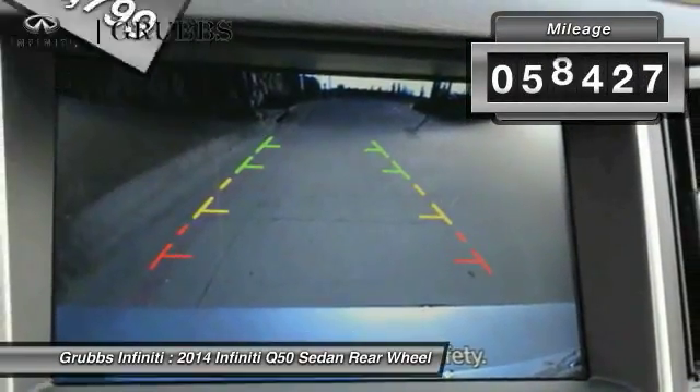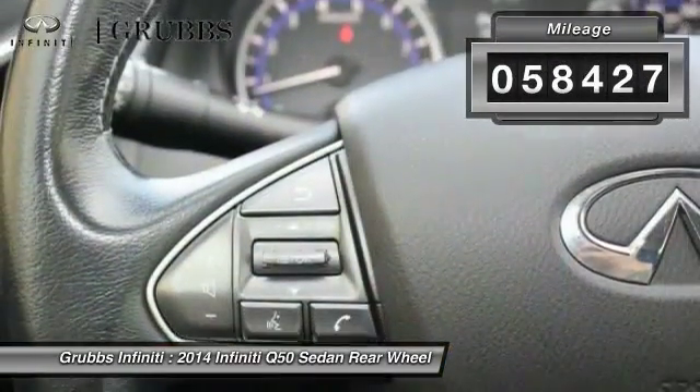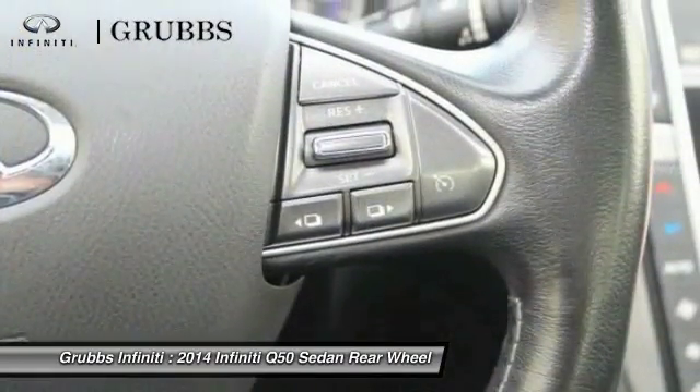This vehicle has less than 60,000 miles. Wouldn't you look great in this vehicle? Stop in today and see for yourself.